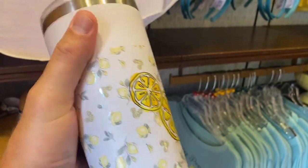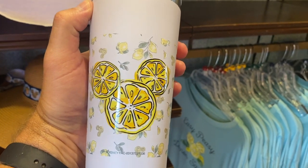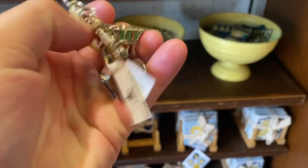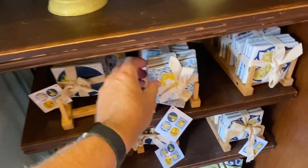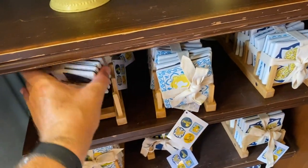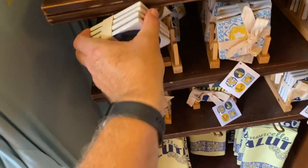$27.99 for the tumbler. Plastic top, feels insulated. Lemon Mickey on it. Limoncello keychain, $12.99 for that. Coasters — look at these coasters. I can't get them out, they're heavy. $24.99 for the coasters.